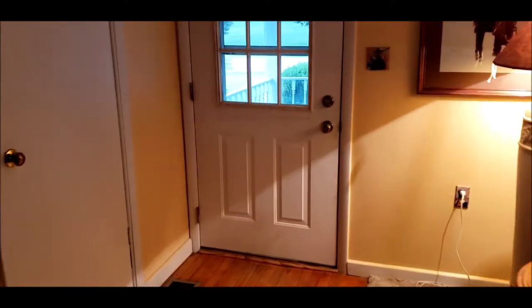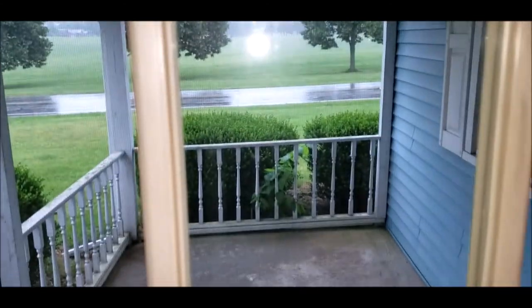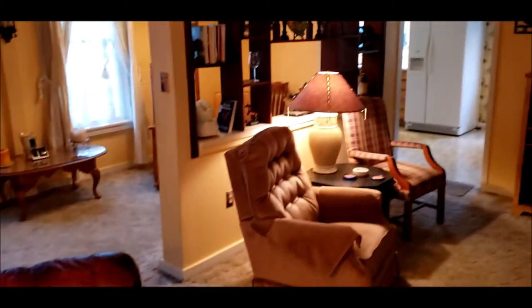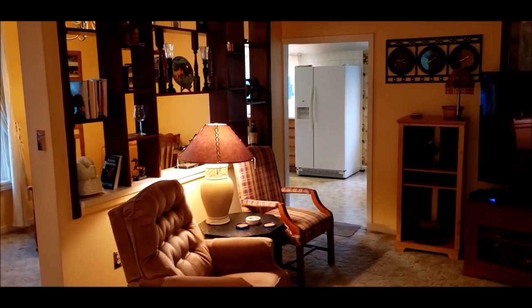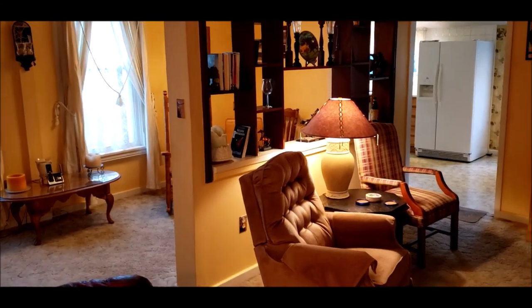Do notice the home has a covered front porch. It's a beautiful day inside this home, and this home will not last long on the market. So schedule your showing today, and I appreciate you taking the tour with me.